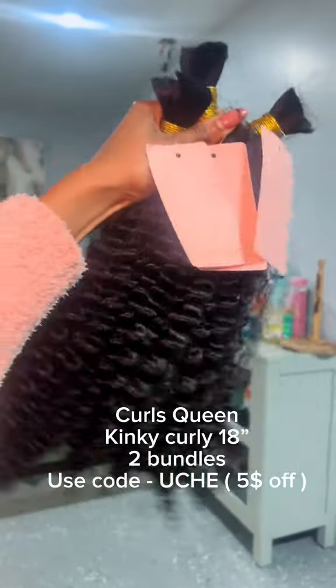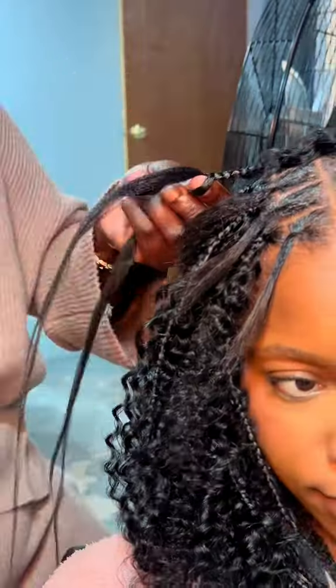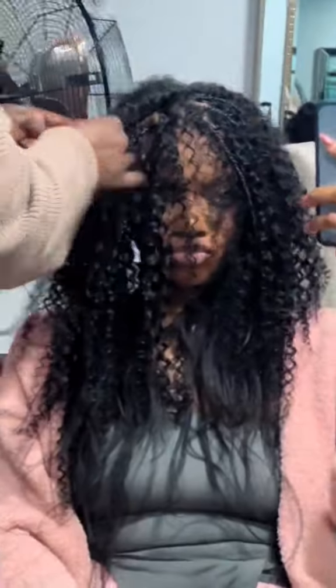This is the hair that I used for the look and it did not disappoint. The hair that you choose is so important because if you want it voluminous like mine, you need a good quality, curly hair. I went to the aunties to get my hair done and like always, they understood the assignment.